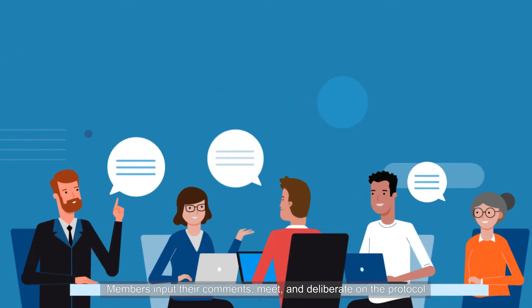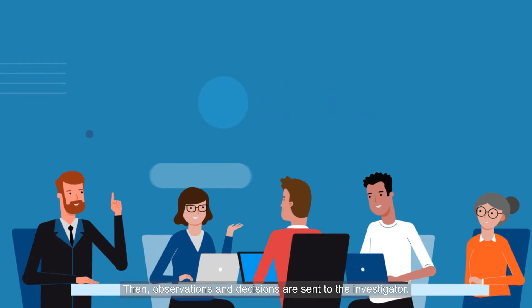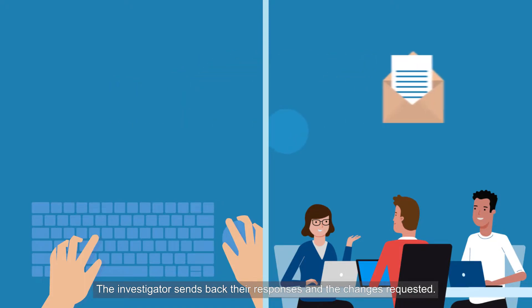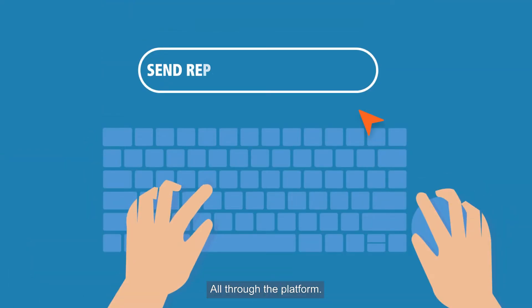Members input their comments, meet, and deliberate on the protocol. Then, observations and decisions are sent to the investigator. The investigator sends back the responses and the changes requested. Reports or amendments can be submitted once the study is approved — all through the platform.